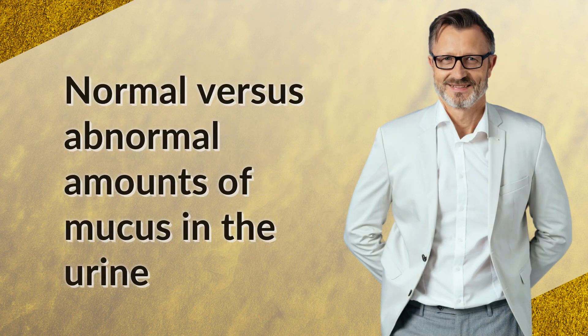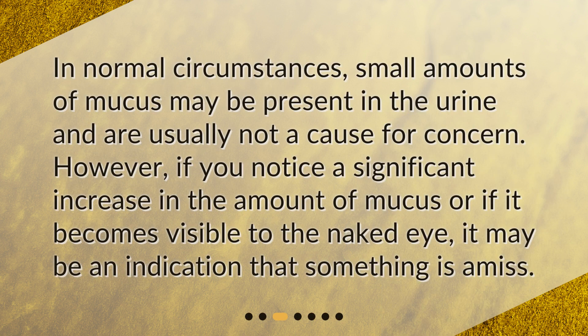Normal vs. Abnormal Amounts of Mucus in the Urine. In normal circumstances, small amounts of mucus may be present in the urine and are usually not a cause for concern. However, if you notice a significant increase in the amount of mucus, or if it becomes visible to the naked eye, it may be an indication that something is amiss.